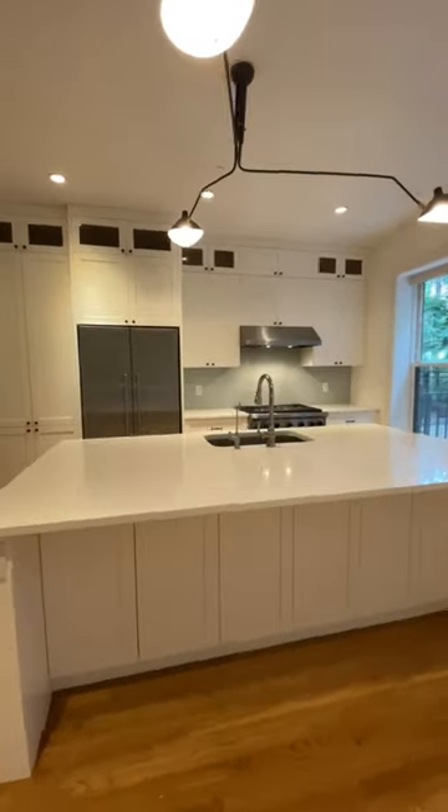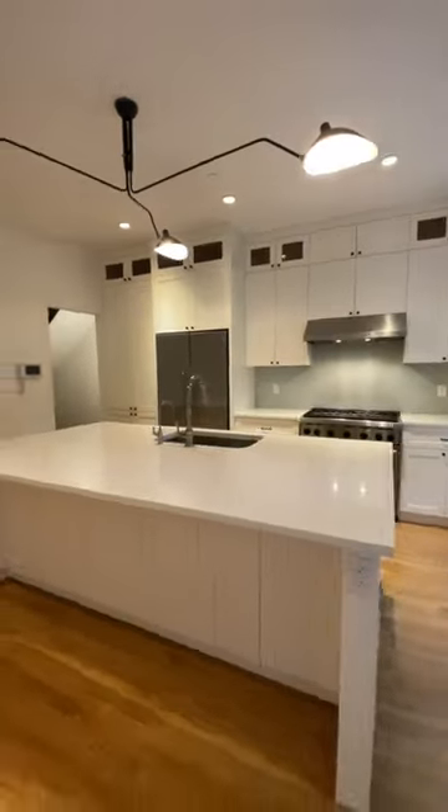There's a huge kitchen loaded with professional appliances and a recreation room with a full bar set up.